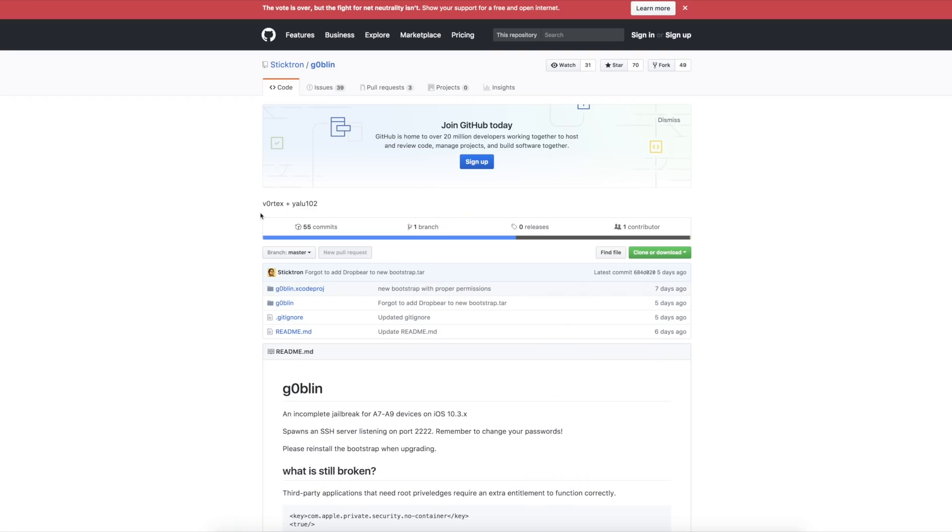The interesting thing with Meridian is that it is a KPP-less jailbreak, which is the whole reason Cydia does not work with it. However, when Saurik does update Cydia to work with a KPP-less jailbreak, this is going to turn into a full jailbreak.